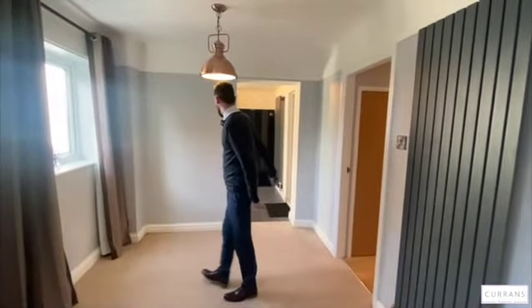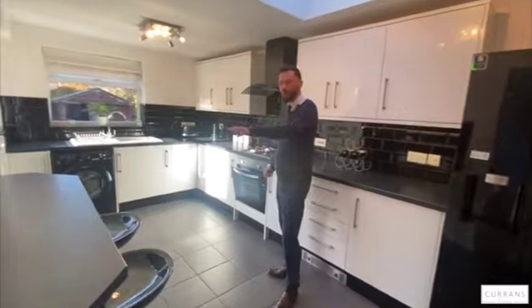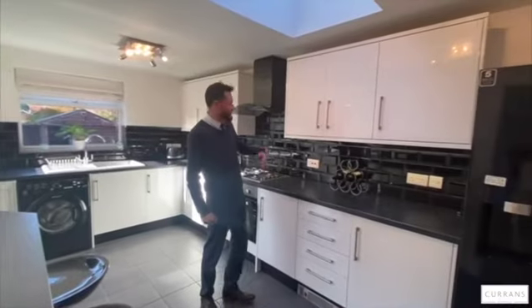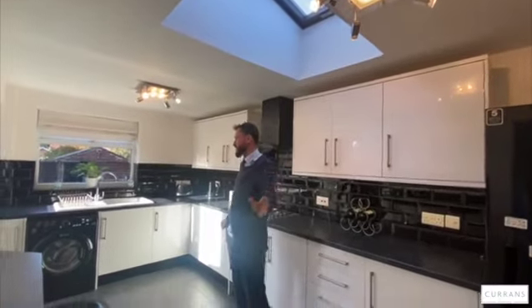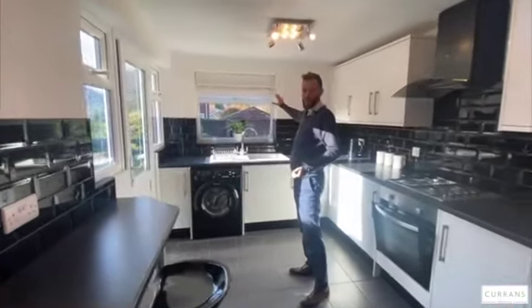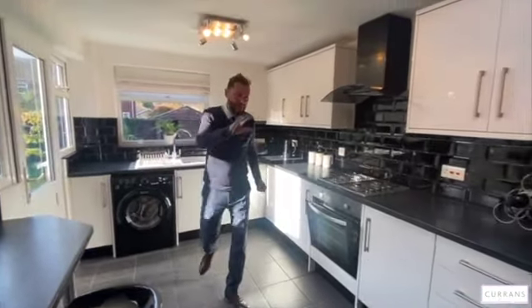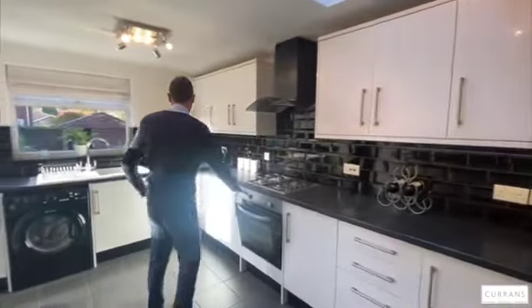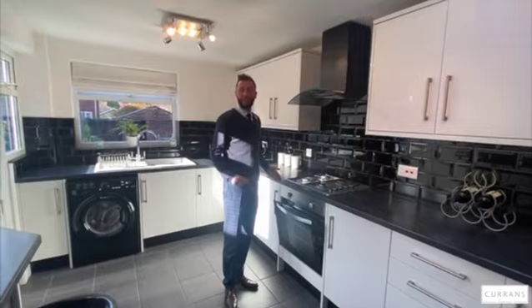Two large windows overlook the rear garden and then we're onwards to the kitchen, which is a good size situated to the rear of the property. It's a breakfast kitchen with a built-in breakfast bar, black metro tiles over the breakfast bar, and white high-gloss units set off nicely with the metro tiles. There's a double-glazed Velux window bringing in lots of light, with further windows, door and window to the rear — so lots of natural light. Ceramic tile flooring, plumbing for the washing machine, space for a large American-style fridge freezer, gas hob and electric oven all built in with a sleek extractor above. Really nice kitchen, ready to move straight into.